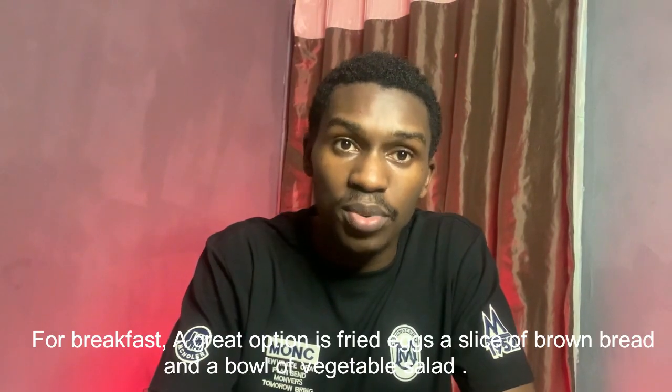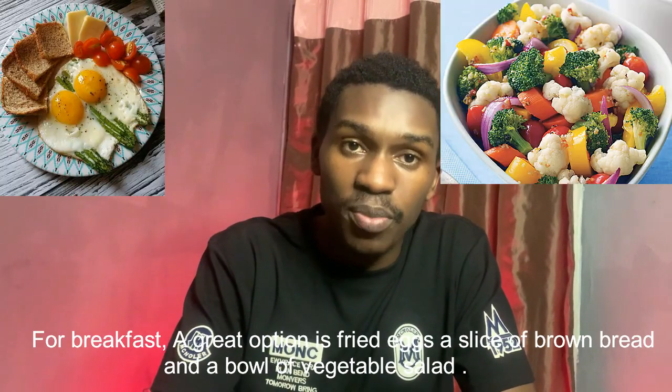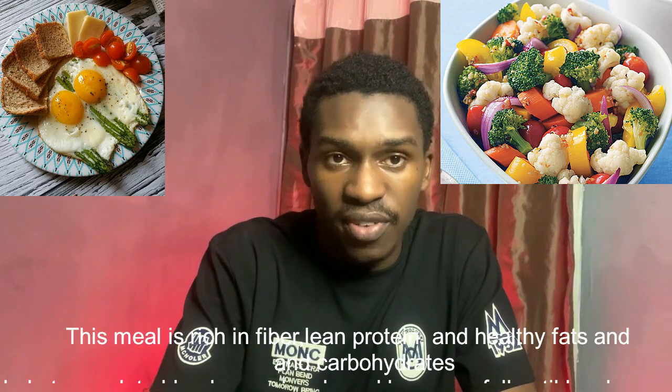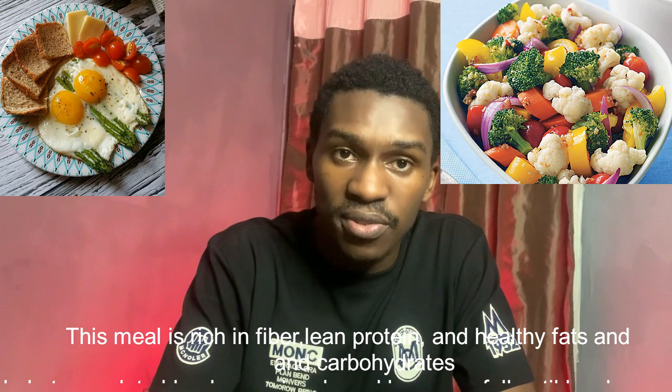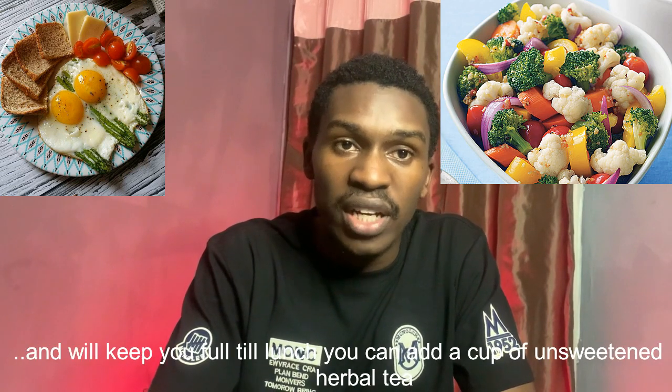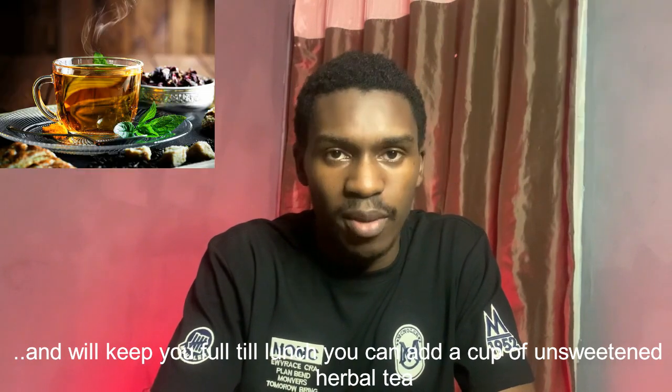For breakfast, a great option is fried eggs, a slice of brown bread, and a bowl of vegetable salad. This meal is rich in fiber, lean proteins, healthy fats, and carbohydrates, and will keep you full until lunch. You can add a cup of unsweetened herbal tea.